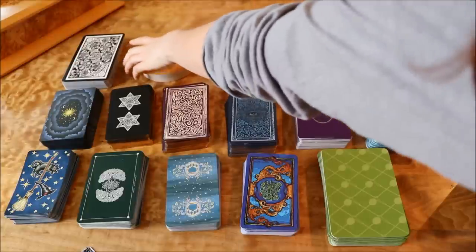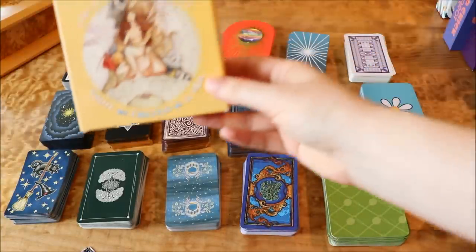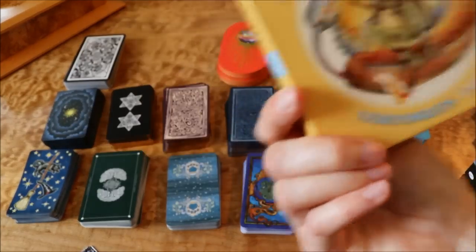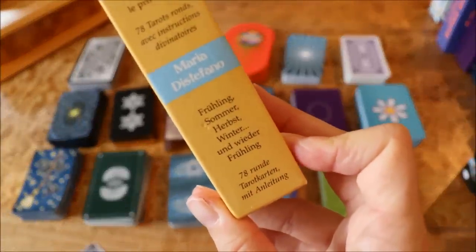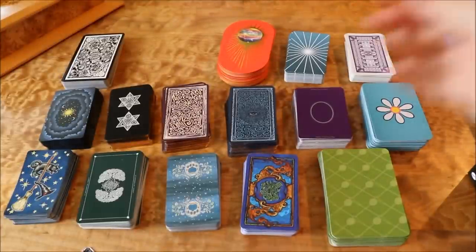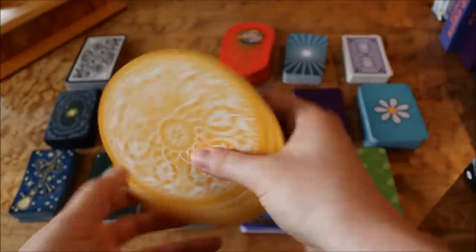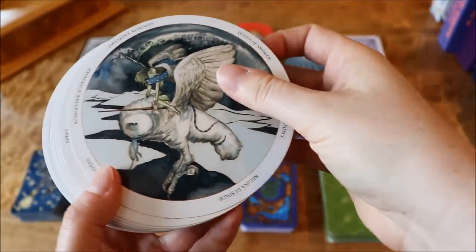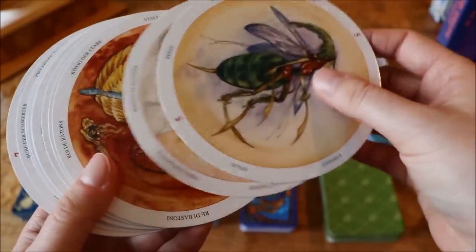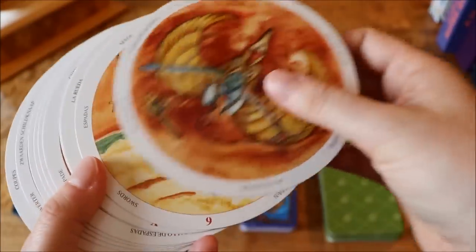This deck is called the Circle of Life Tarot. What's really cool is this is one of the few circular decks — they kind of look like coasters. I'm going to be honest: I don't really like this deck. I mean, I obviously liked it enough to buy it — the artwork is amazing, really quirky and fascinating and bizarre all at the same time. The art is what drew me in, that's why I got the deck.